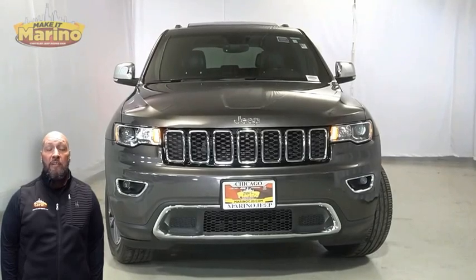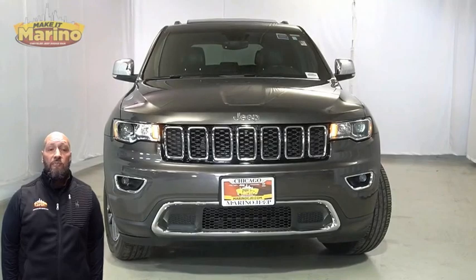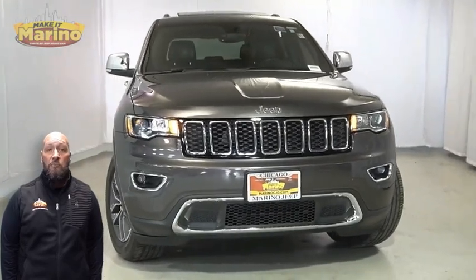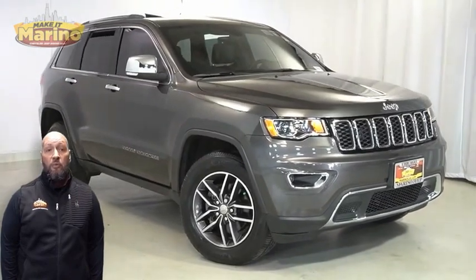Looking for a highly equipped compact SUV with all the right options and reliability? We'll take a look at the certified pre-owned 2018 Jeep Grand Cherokee Limited in granite crystal metallic with halogen quad headlamps.